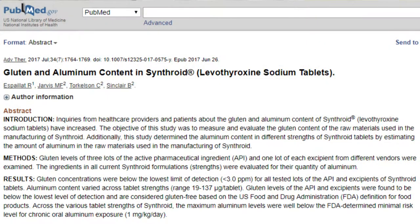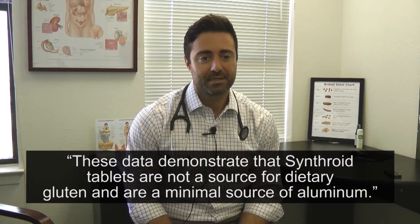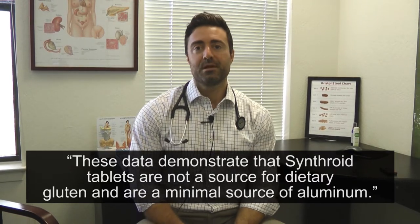I'll put the study abstract up here on the screen, entitled 'Gluten and Aluminum Content in Synthroid.' To quote: these data demonstrate that Synthroid tablets are not a source for dietary gluten and are a minimal source of aluminum. They assessed multiple batches and found no detectable gluten in any of the batches assessed. This may run counter to what you've heard, because according to my knowledge, there was gluten in Synthroid or Levothyroxine tablets before, but this is no longer the case.